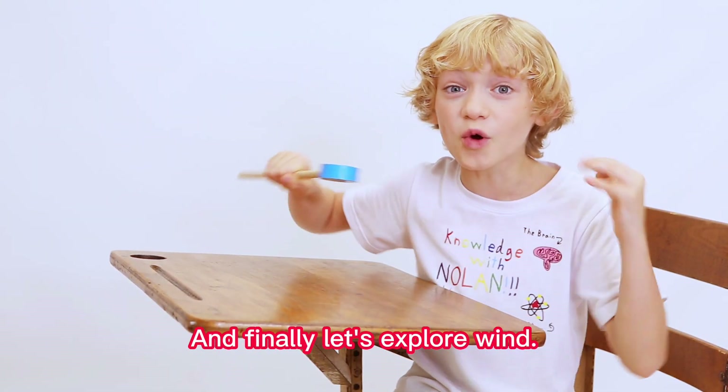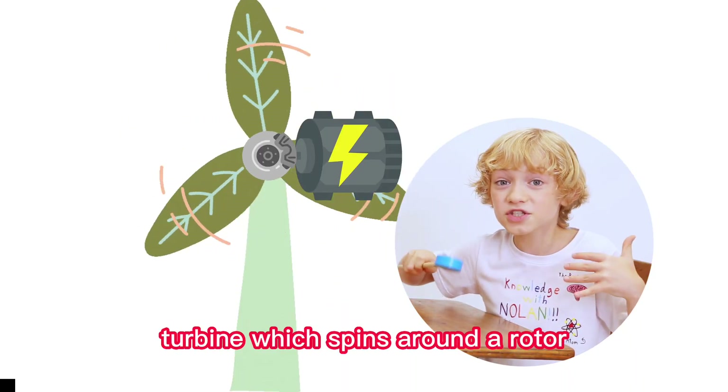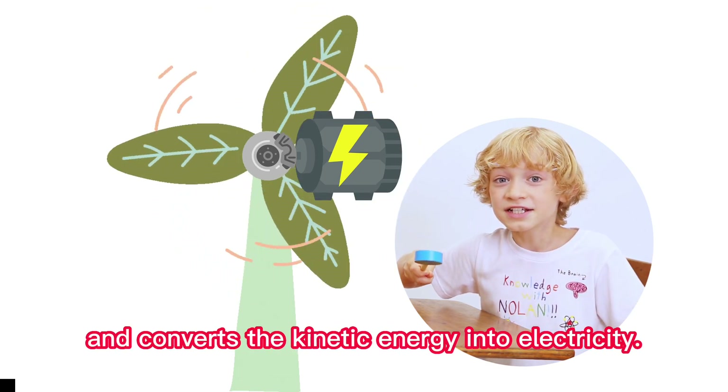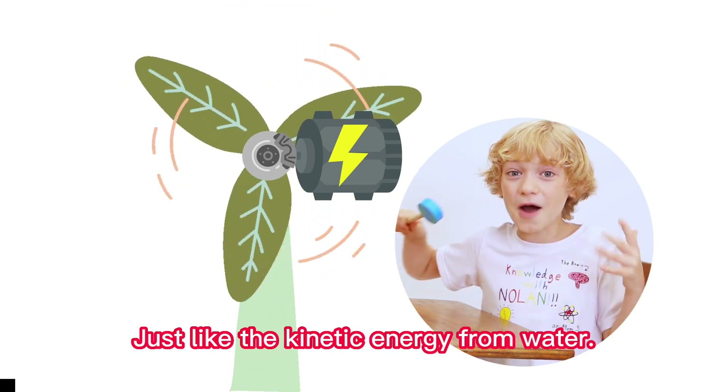And finally, let's explore wind! The wind spins a wind turbine, which spins around a rotor, which is connected to a generator, and converts the kinetic energy into electricity, just like the kinetic energy from water!